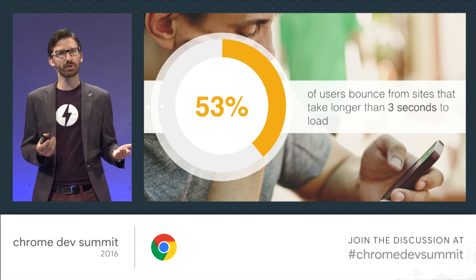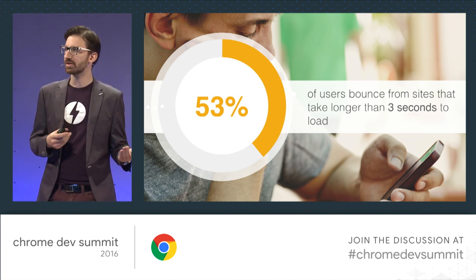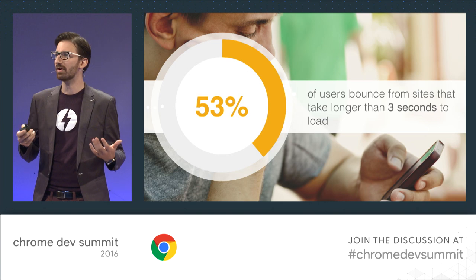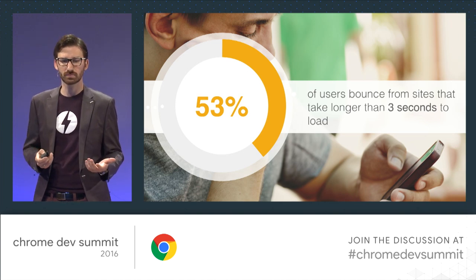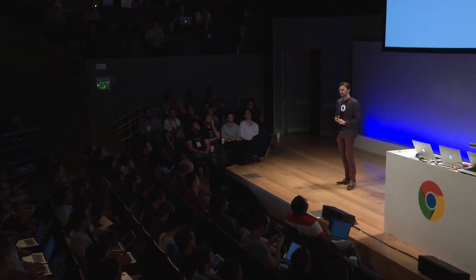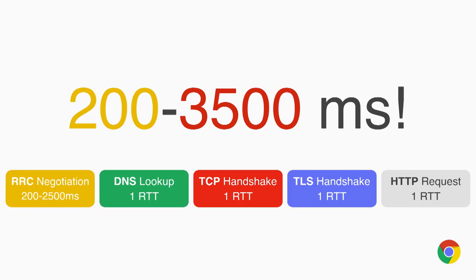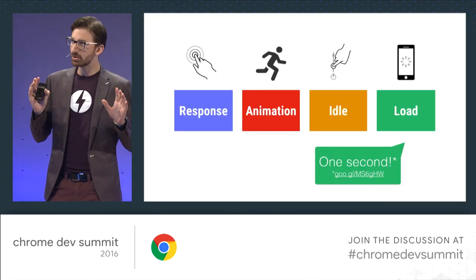If the first load takes more than three seconds, our latest DoubleClick study has shown that more than 53% of all users will drop off — so half of your audience will never get to see your content. In three seconds, let's be real, that is an already brutal target. On mobile connections that often average around 300 milliseconds latency with limited bandwidth, you might be left with a total load performance budget of less than a second.